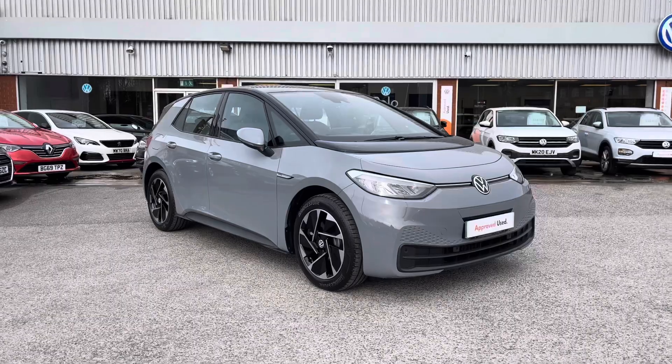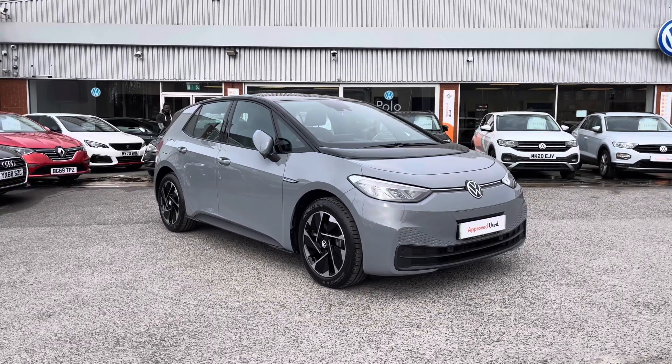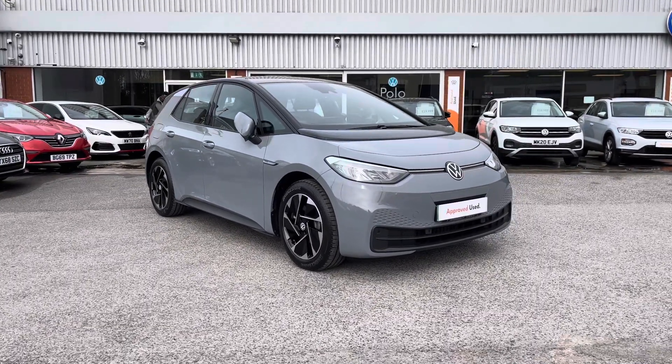Thanks for watching — this has been the 360 walk-around of the approved used Volkswagen ID.3 Life currently available at OldenVolkswagen. If you'd like to stick around, we'll be going inside the car taking a closer look at some of the features and functions that the car has to offer.